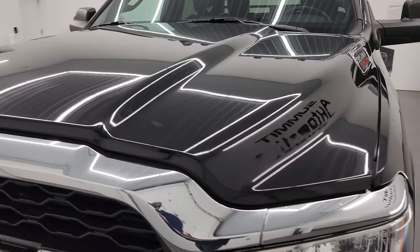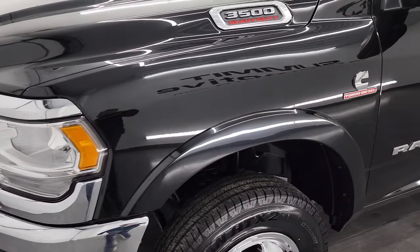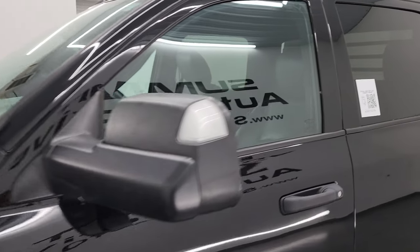I'm going to go all the way around in this video — inside, underneath, start it up, and we'll take a look under the hood to give you the most accurate representation of the vehicle possible.